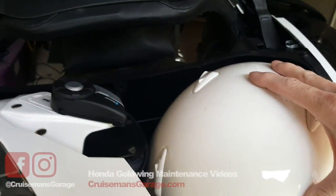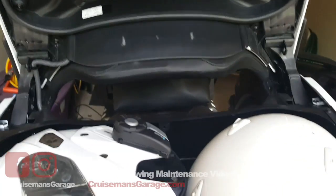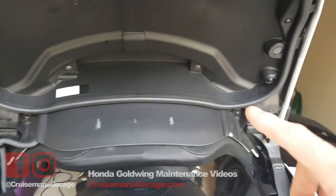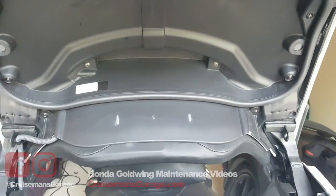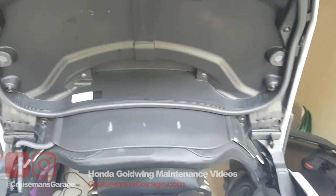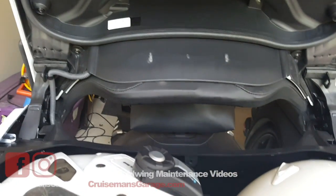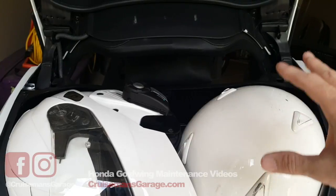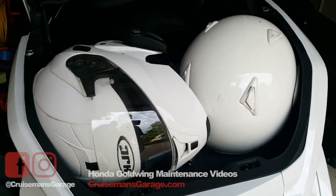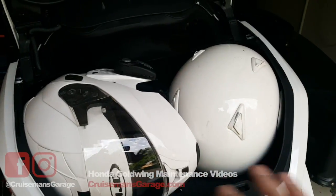Obviously the guy in Italy made it work. The frustrating part is you're only talking about a half an inch. If Honda had just added a half an inch to this lid, it would close no problem. It wouldn't have to be a huge difference — just a slight modification. You're not going to tell me a half an inch would have destroyed the overall design and look of this motorcycle. My two helmets will not fit in the trunk no matter how I put them in.